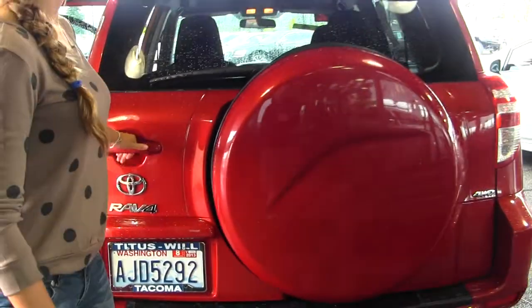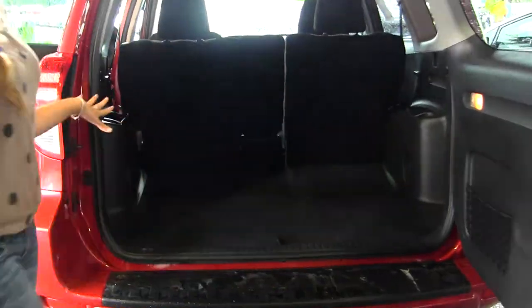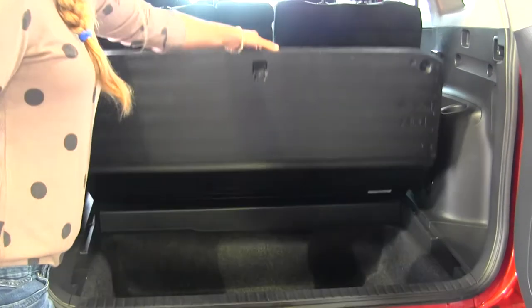You have horizontal entry back here. Tons of space in your cargo area. Very easy to fold those seats down for optimal cargo space. You also have a hidden compartment down here.